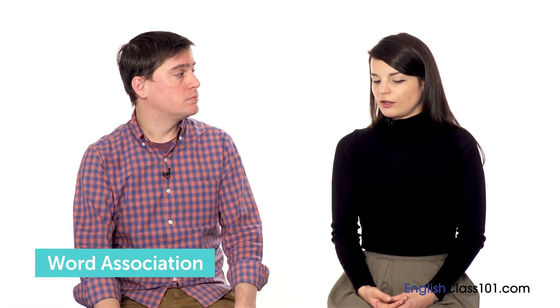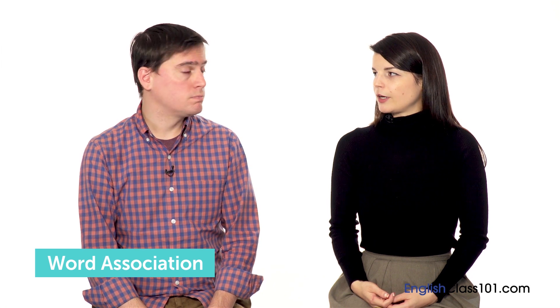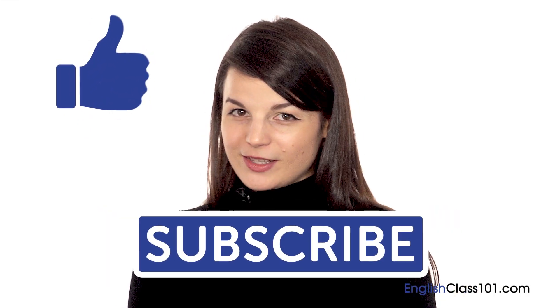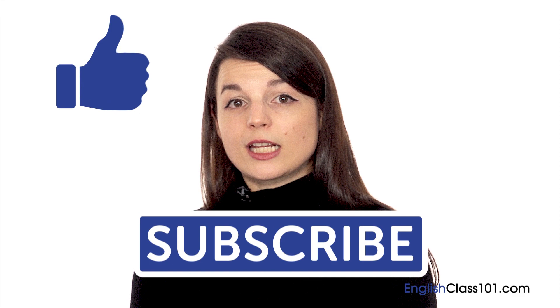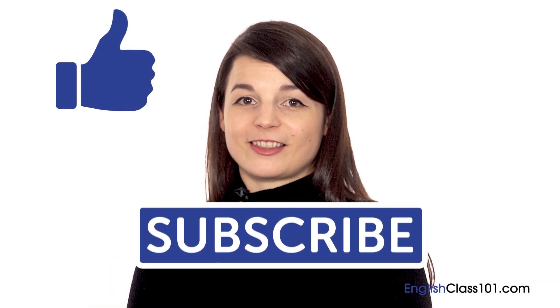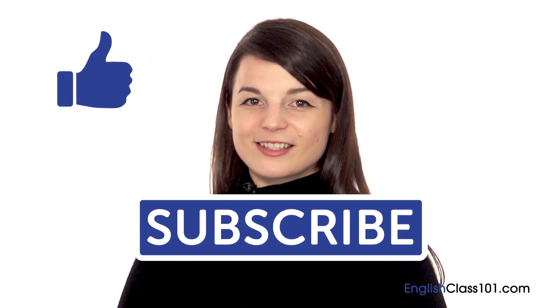These aren't the only ways to remember vocabulary, but they're things that have helped us and are easy for anyone to do. Please feel free to give them a try. Thanks very much for watching this episode of English Topics. If you liked the video, please give it a thumbs up and subscribe. Also check us out at EnglishClass101.com, where you can find tools similar to what we talked about in this episode. You can sign up in just a few minutes. We'll see you again soon!